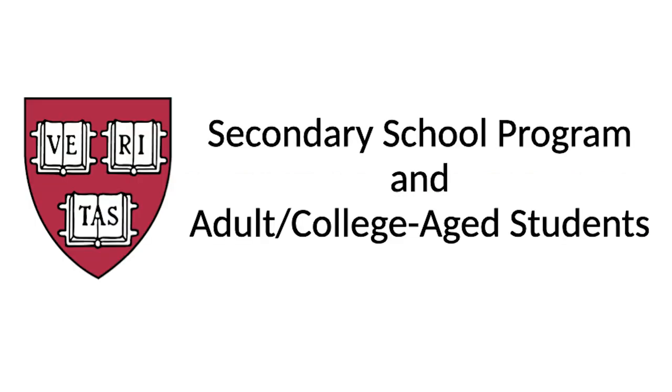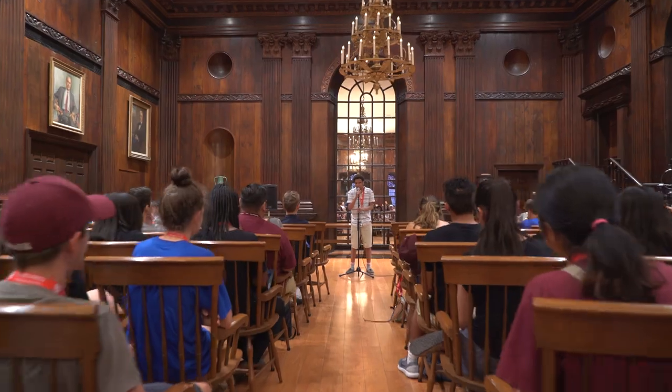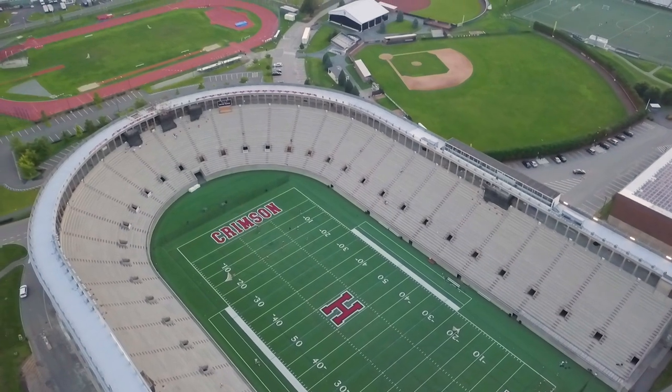If you wish to take a college-level course not for academic credit, we encourage you to reach out to us directly at visas@summer.harvard.edu to discuss what options may be appropriate for you. If you are an international student coming to the United States to attend the seven-week, four-credit secondary school program or to earn undergraduate or graduate credit as an adult or college-age student, you must obtain an I-20 from Harvard Summer School and apply for an F-1 student visa at a U.S. embassy or consulate abroad.